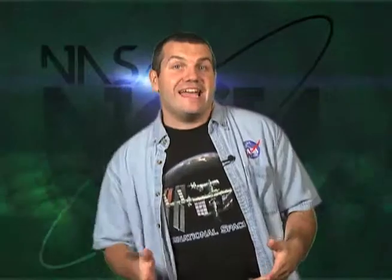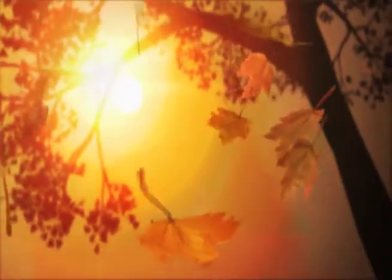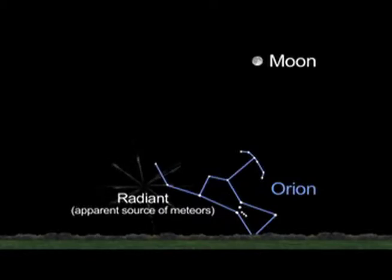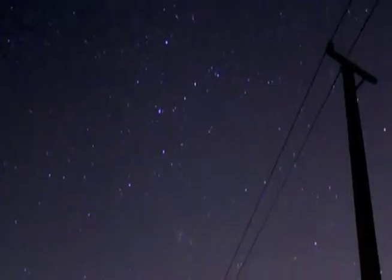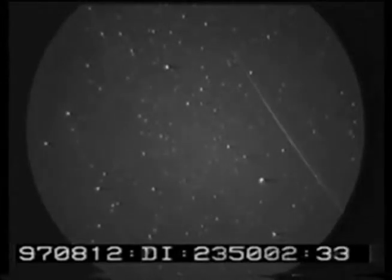Now you know. Fall is in the air and that means we are likely to see the Orionid meteor shower. Every year around the same time, the Orionid meteor shower averages around 13 meteors per hour from October 18th to the 26th.